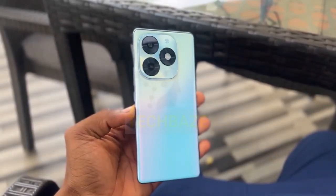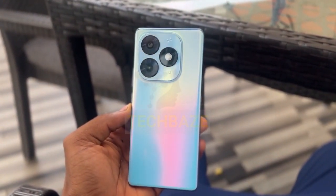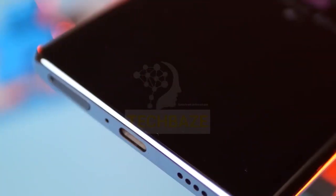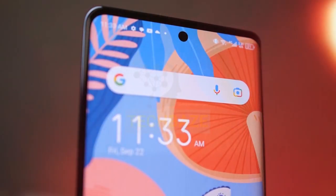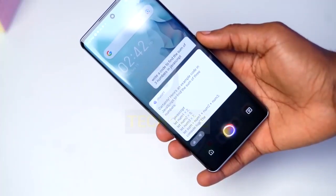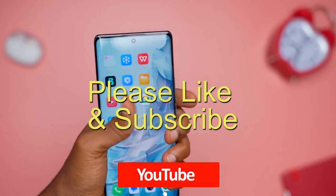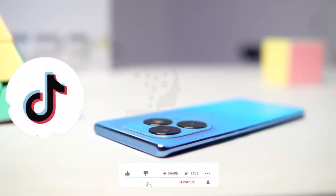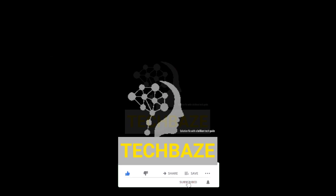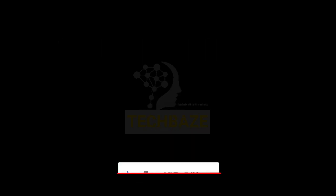So there you have it, folks — the ITEL device that promises a true flagship experience in every detail, from the stunning display to the powerful internals. Are you excited about this one? Let me know in the comments. Hit the subscribe button below and make sure you don't miss out on any of our upcoming tech updates. Share, like and comment on our videos. Follow us on Facebook and TikTok at TechBiz Dread and Instagram at TechBiz. Thank you for watching — see you in the next video review!